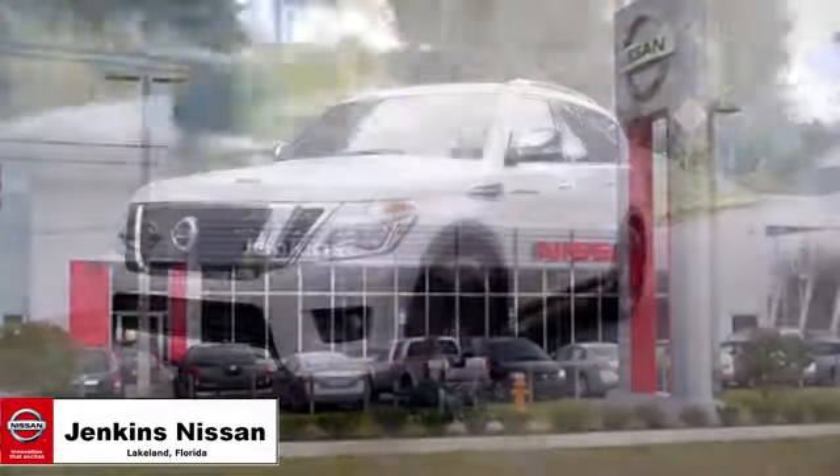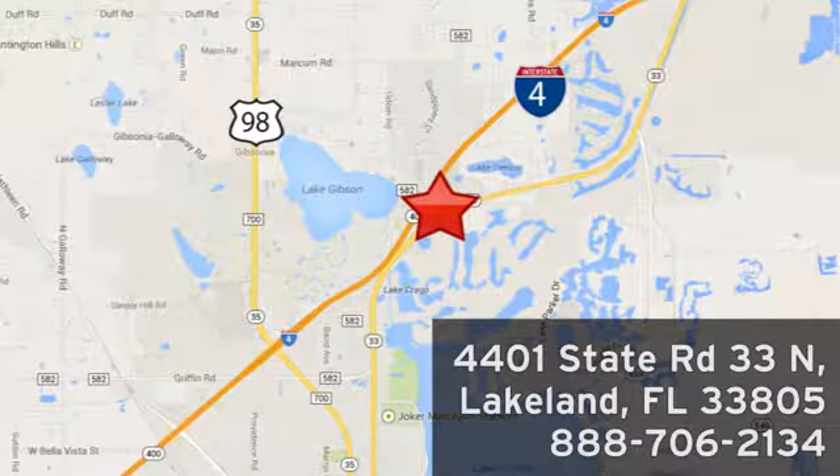See it for yourself today. Jenkins Nissan, where the deals are real. Or visit us in person at 4401 State Road 33 North in Lakeland, Florida.